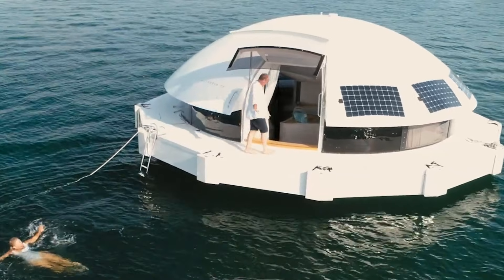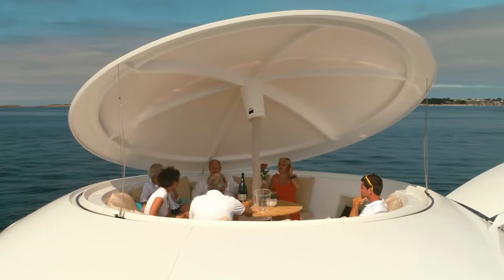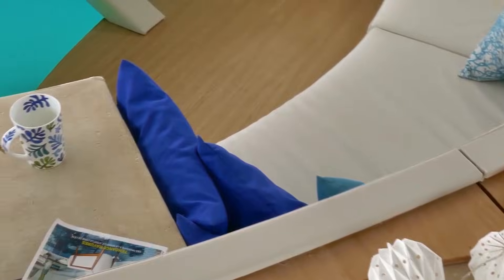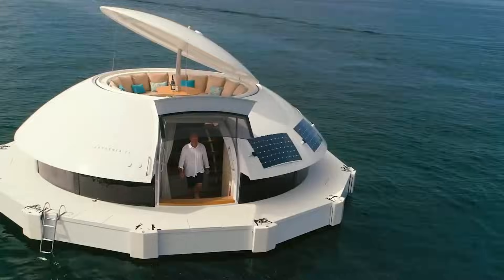Powered entirely by solar energy and free from waste, this innovative structure is designed for sustainability. Renting the pod costs around $350 per night, while purchasing one for private ownership is priced at over $500,000, providing a truly green and futuristic living experience.